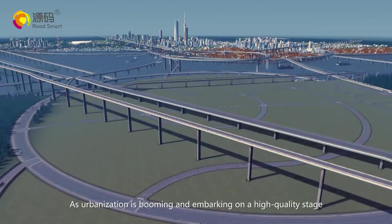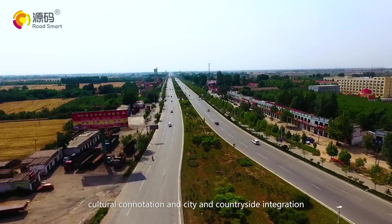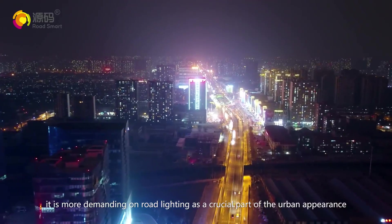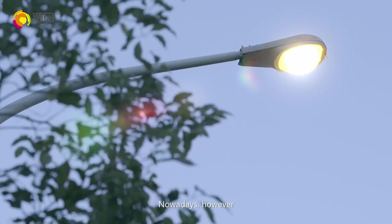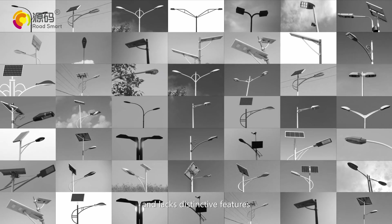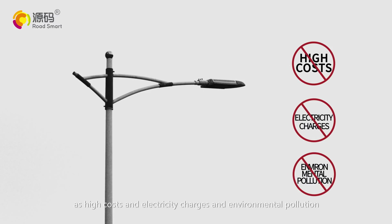As urbanization is booming and embarking on a high-quality stage, it is increasingly concerned with environmental quality, cultural connotation, and city and countryside integration. In this context, it is more demanding on road lighting as a crucial part of urban appearance. However, road lighting presents the same appearance in urban roads and lacks distinctive features.